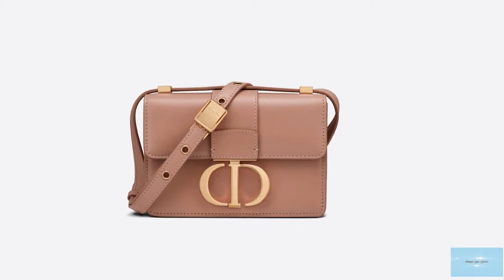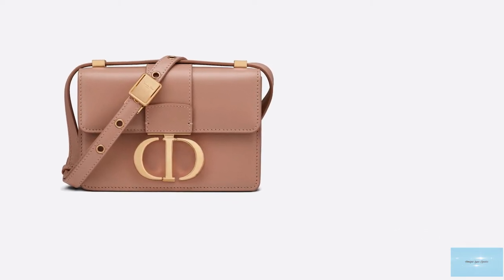Debuted under creative director Maria Grazia Chiuri, the 30 Montaigne bag was released in 2019.